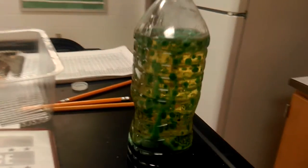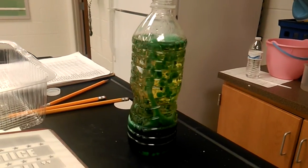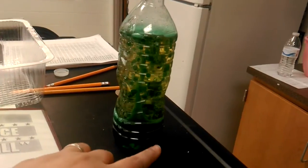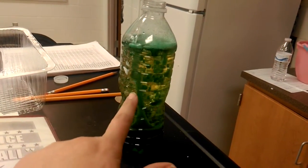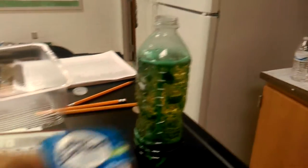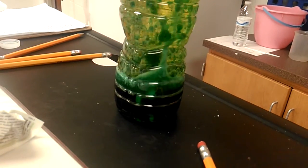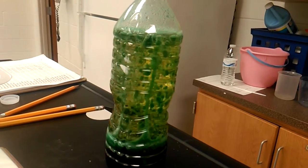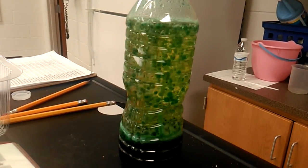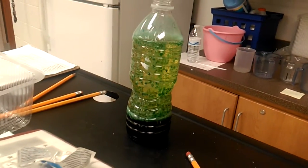How cool is this? This is one of the homemade lava lamps that we made for science this week. It's super easy. All you need is water and food coloring, oil, a plastic bottle, and some Alka-Seltzer. You just put a little bit of water at the bottom and fill the rest with oil, then drop Alka-Seltzer in. The food coloring just gives it a little something extra. I love it — the kids thought it was really cool too.